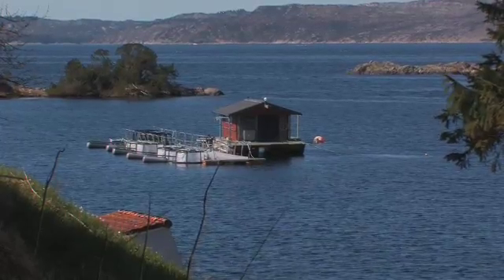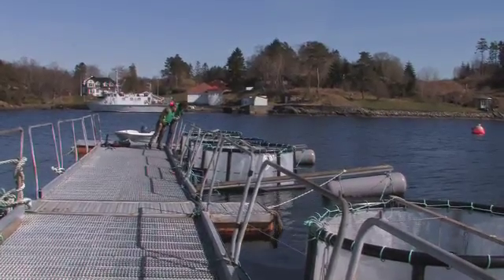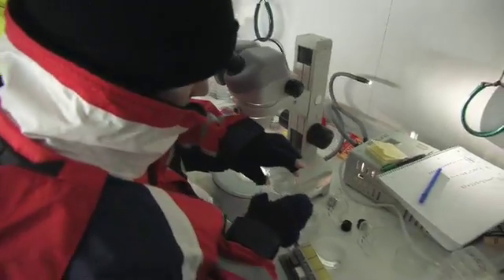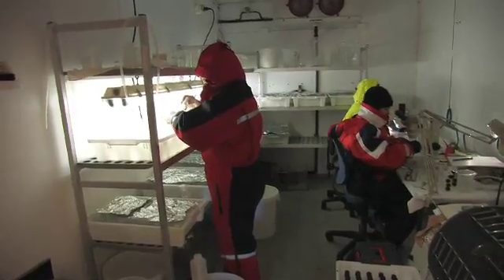The Department of Biology at the University of Bergen has a mesocosm facility at its marine field station, which is located in Espergren, south of Bergen. This spring, 22 people from 11 different countries are participating in mesocosm experiments there.